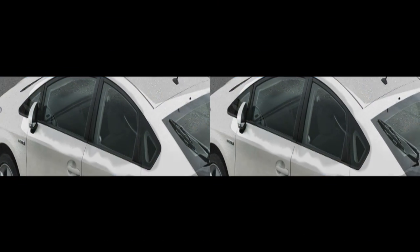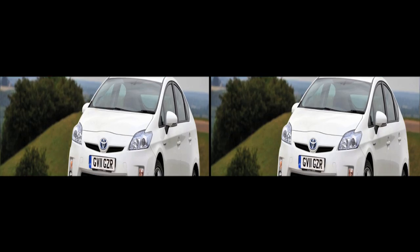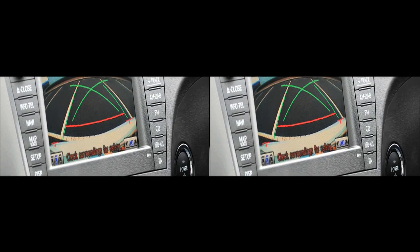This particular car is the top-of-the-range T-Spirit in white pearl, and it comes with features such as sat-nav, parking sensors and a reversing camera as standard. It also features the world's first solar-powered ventilation and air conditioning system.